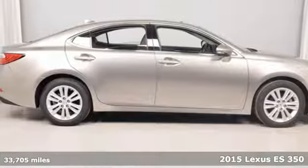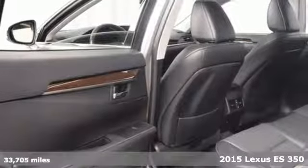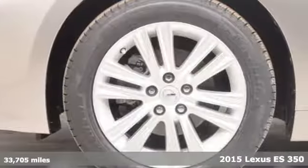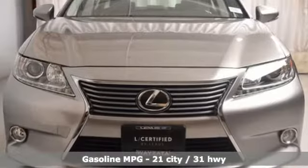Here's a 2015 Lexus ES350. This ES350 is state-of-the-art in the art of arrival. The crafted elegance and athletic performance give you a luxury sedan others won't soon forget.